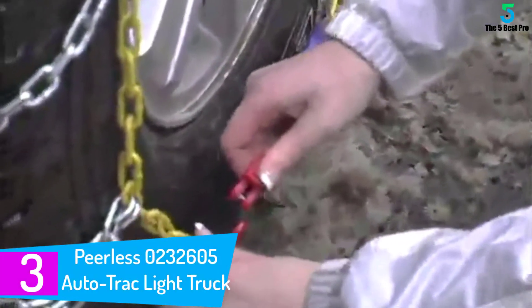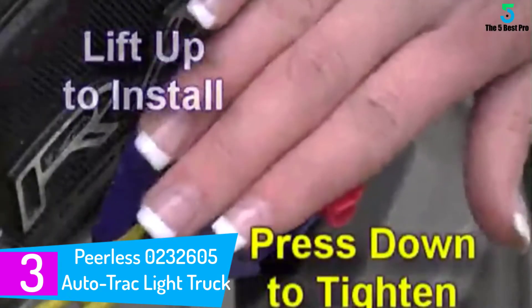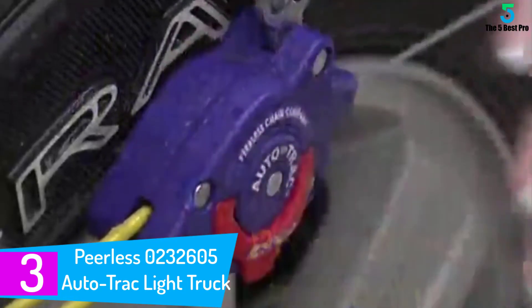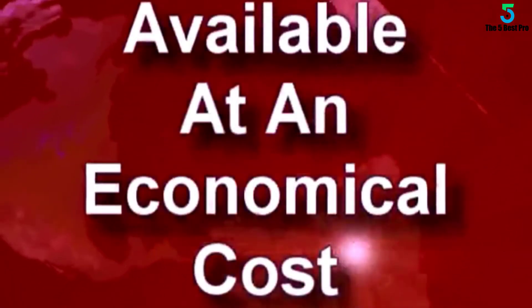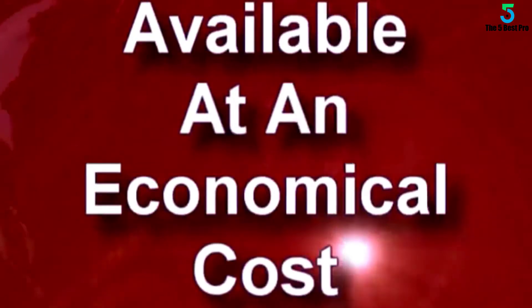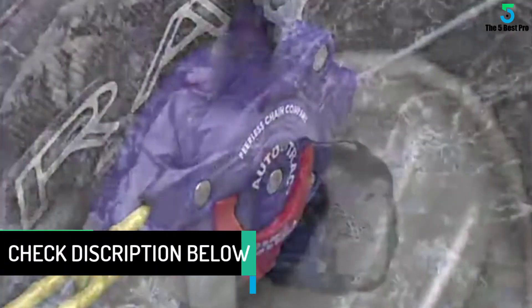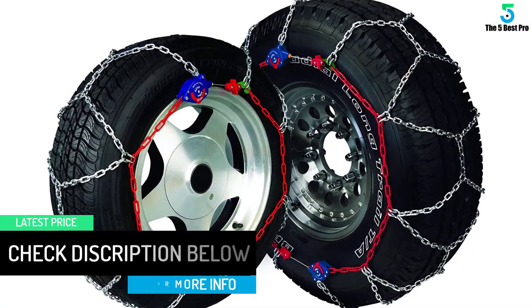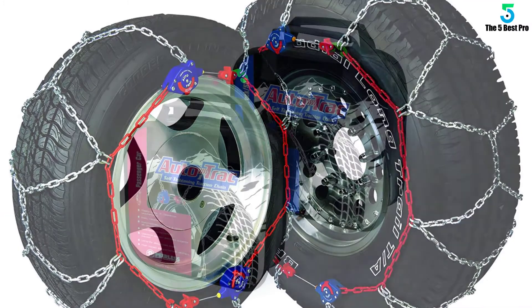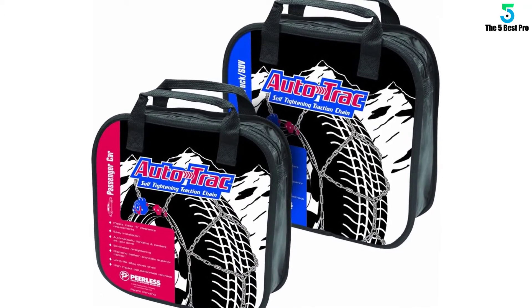At number 3: Peerless 0232605 Auto Track Light Truck. I got these tire chains for my wife, and the funny thing is I ended up wanting a set for myself after seeing their capabilities. What I could not get over was their self-tightening feature — the Peerless 0232605 automatically centers and tightens itself. The chains are innovatively constructed with a diamond pattern that aids traction provision, and they have met Class S requirements for clearance purposes.